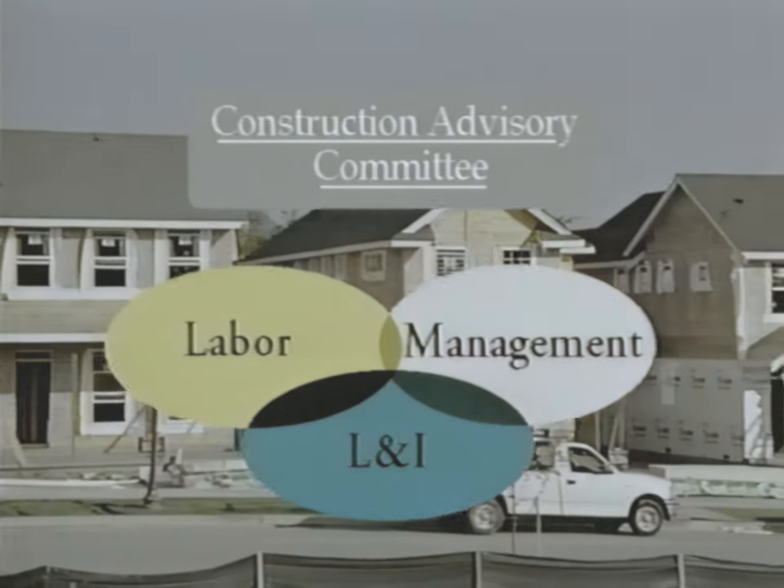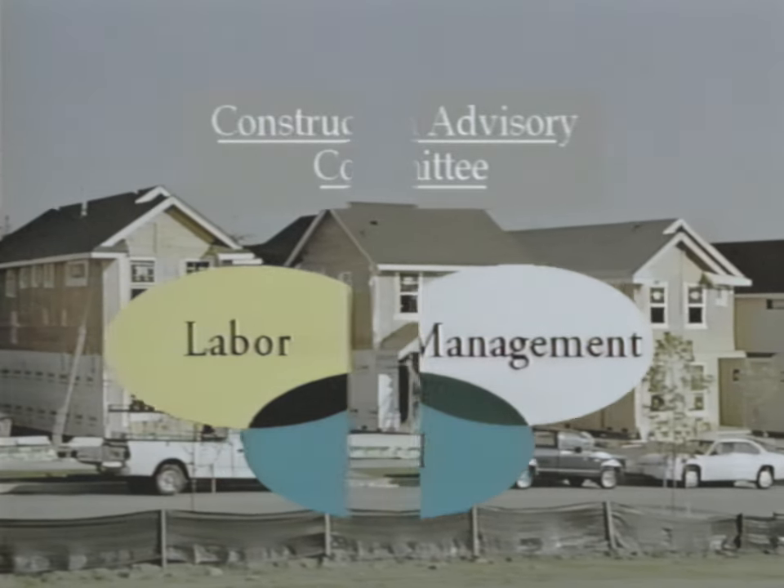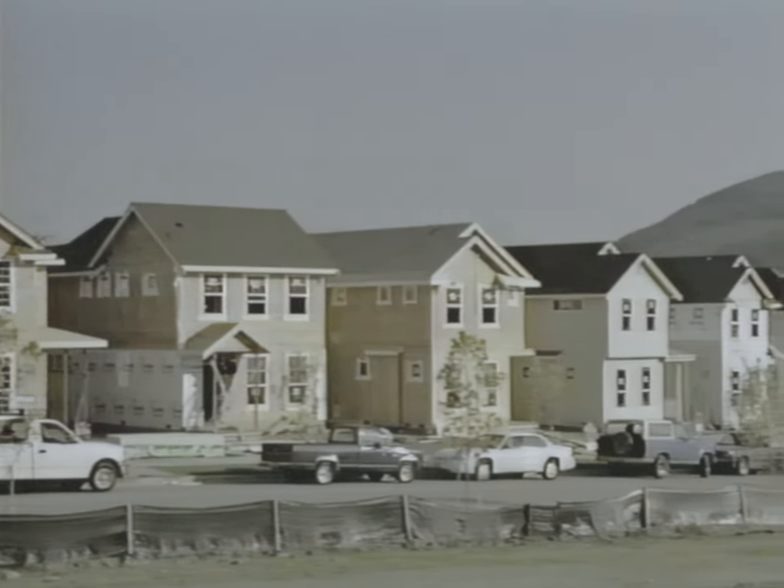The purpose of the CAC is to promote workplace safety and health in the construction field in Washington State.